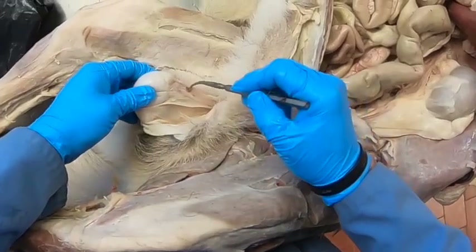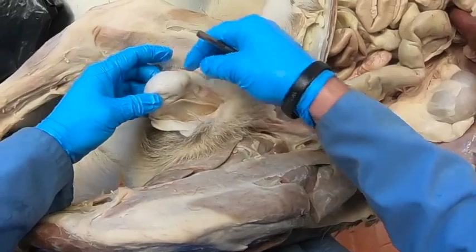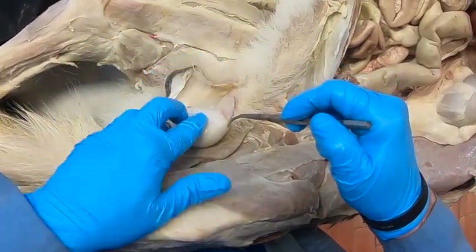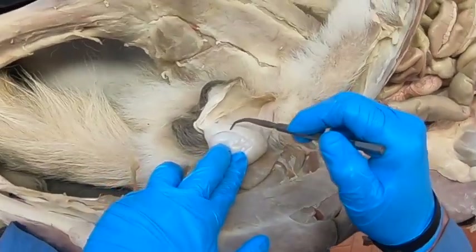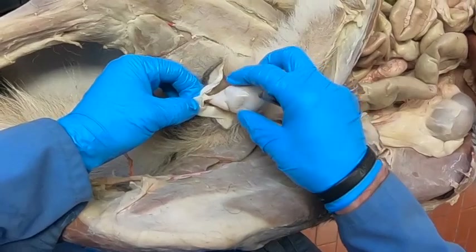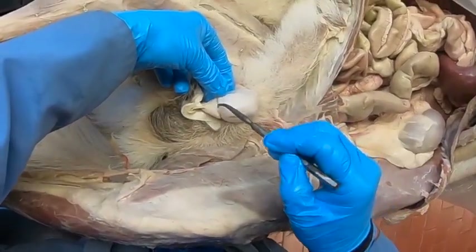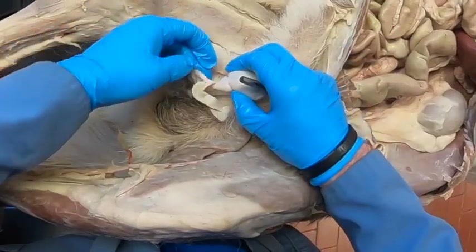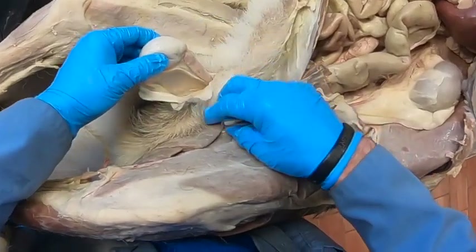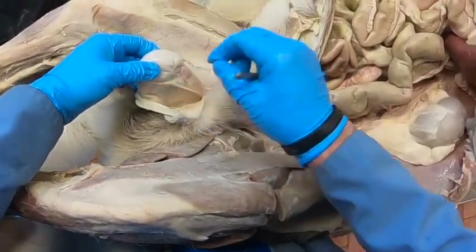The pampiniform plexus doesn't look like it got injected very well here, but it's up at the head of the epididymis. We can see the head, the body, and the tail of the epididymis. At the tail we have the proper ligament of the testes and the ligament of the tail of the epididymis — these are remnants of the gubernaculum. That is our testis in its mesentery.